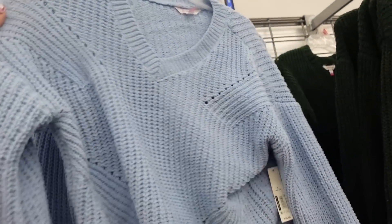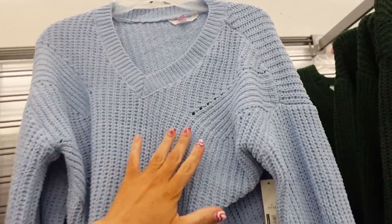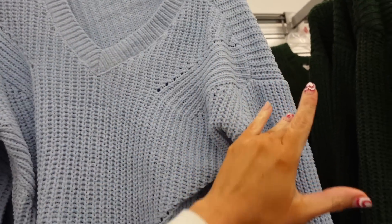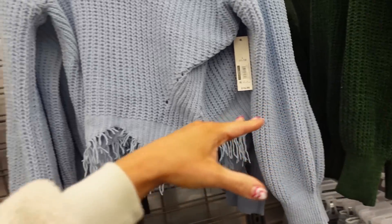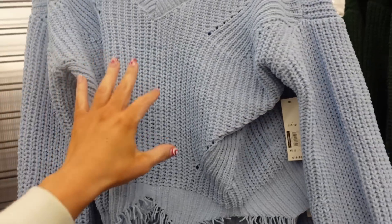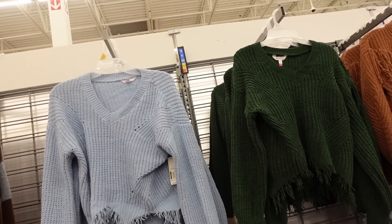New color in the frayed sweater — the blue is so pretty for transitioning into spring. It has a V-neckline, chenille material that's super soft, a drop sleeve with ribbed wrist, and a frayed hem at the bottom. They're $16.98 in blue and also come in hunter green.